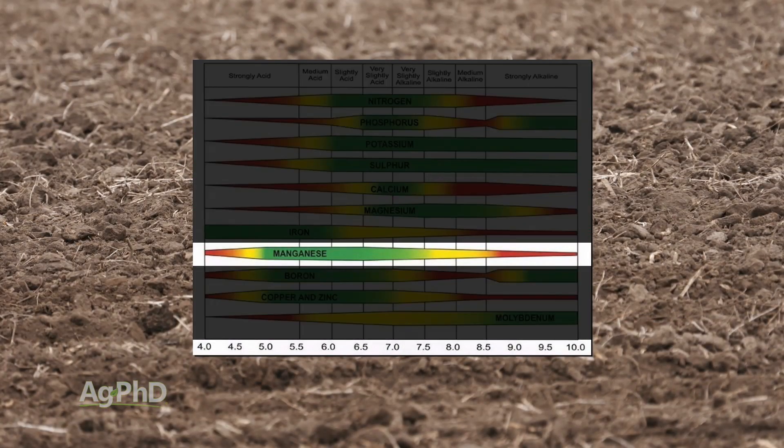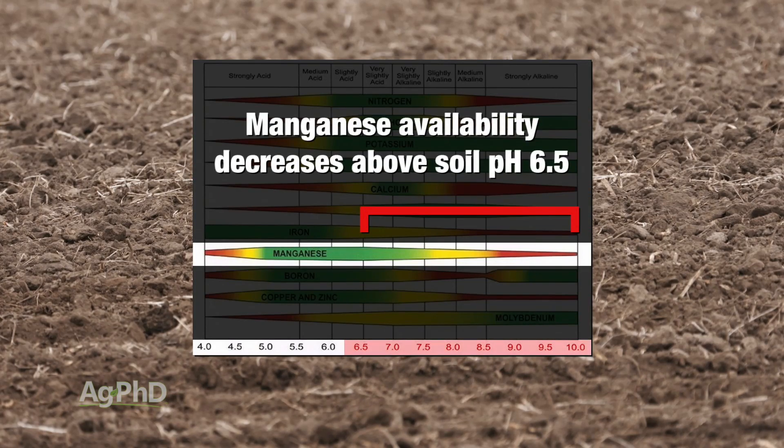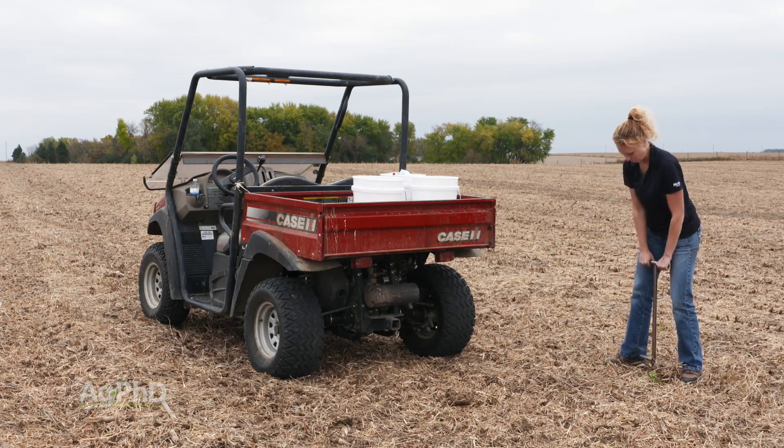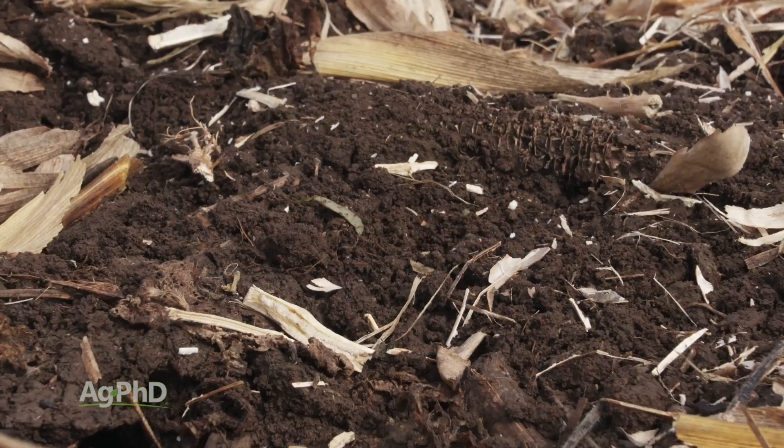With manganese, for example, once you get above a 6.5 pH, you'll see the availability really start to drop off. So if you have one field at 6.5 pH and another field at 7.5, they could have identical levels of manganese — well, the one's probably in good shape, and the other one, not so much.